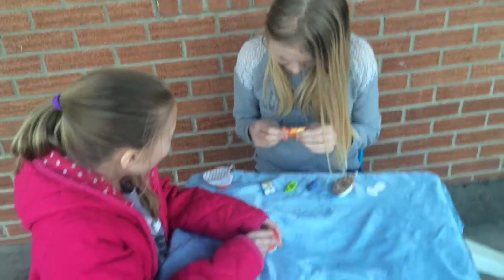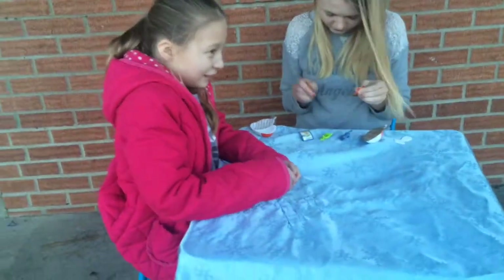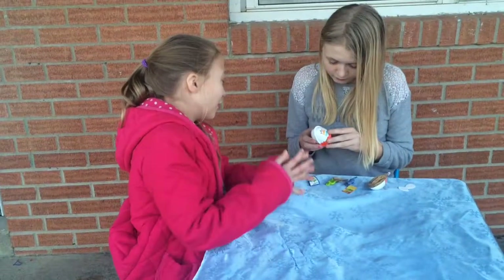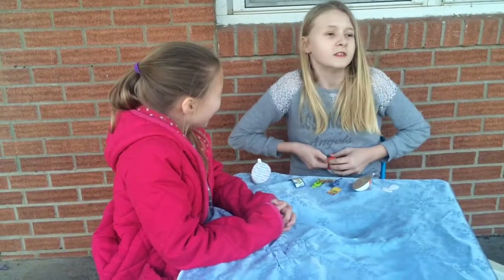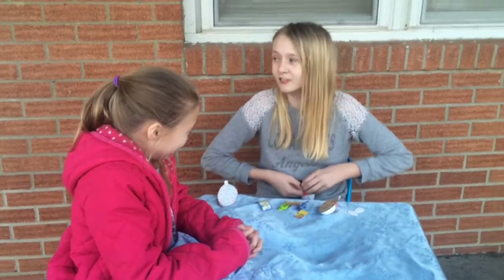Daddy, can you open mine? Can you take the paper off for us, Daddy? It's kind of hard to open it. I can take the rest off. Can you open that? All you do is go... Hers is like solid shot. Probably frozen. Yeah, I feel like it.